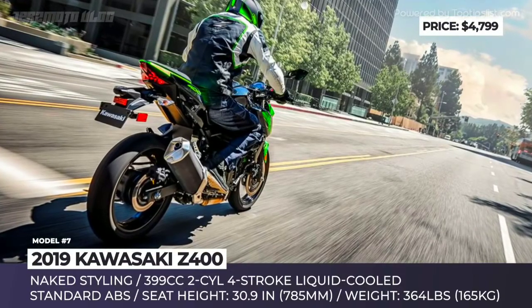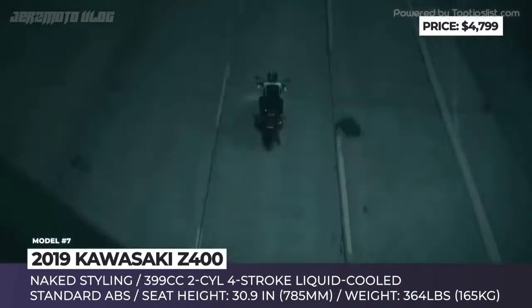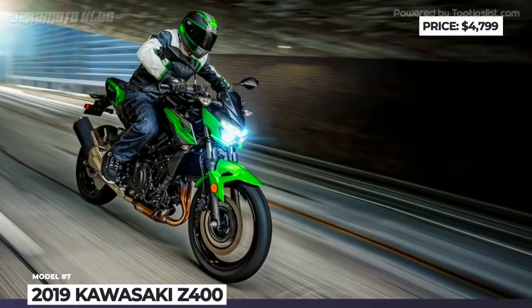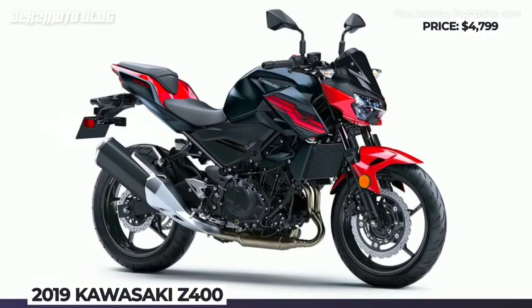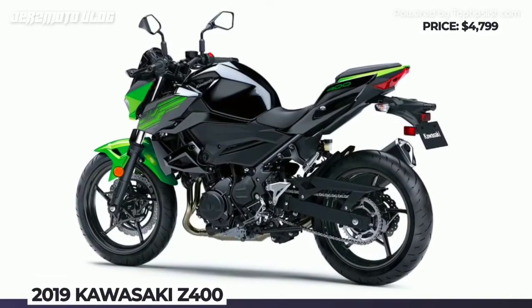The 45hp 400cc parallel twin engine also comes from the fully-faired Ninja sport bike. Apart from the styling, the most noticeable difference between the two models is the riding position. With exactly the same seat height of 30.9 inches, the Z400 manages to offer more relaxed ergonomics and is more suitable for all-day riding, achieved by widening the handlebar and raising its height by 2 inches, making the seating more upright and taking the weight off the rider's wrists.